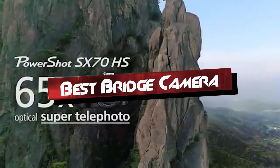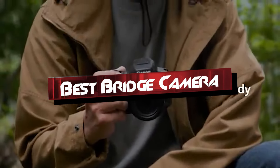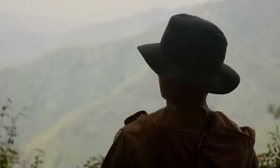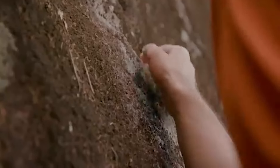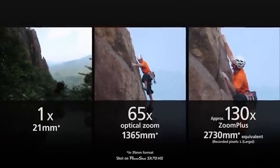Welcome to our guide on the best bridge cameras available today, designed to bridge the gap between compact cameras and DSLRs. Whether you're a seasoned photographer looking for versatility or a beginner wanting advanced features without the complexity of interchangeable lenses, choosing the right bridge camera can be pivotal.